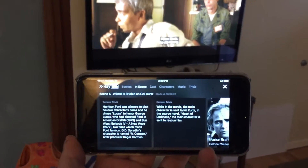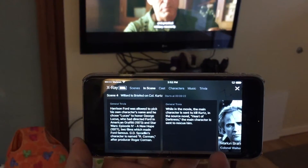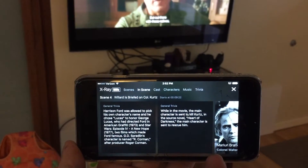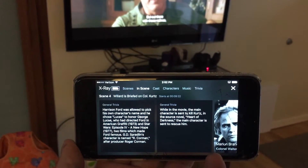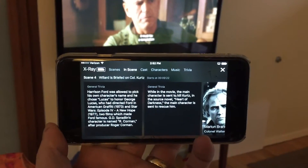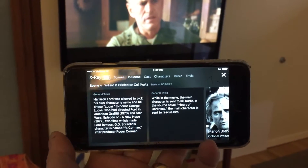The cool thing is that while you're watching it, it can give you this X-Ray trivia stuff as you go along the movie. It's really cool. We're just going to wait here for a minute for this thing to scroll, because it automatically scrolls to the next bit of trivia.